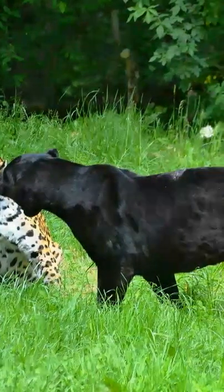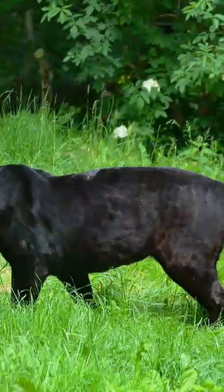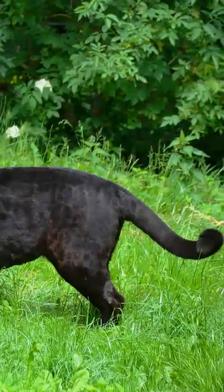Leopards are known to be nocturnal, hunting by night and resting during the day. Research has shown that black leopards are more likely to be diurnal, hunting during the day and not so active at night.